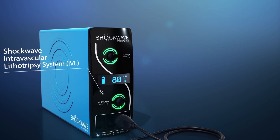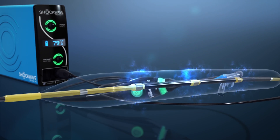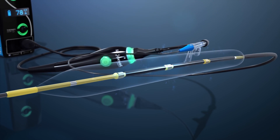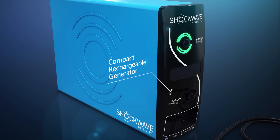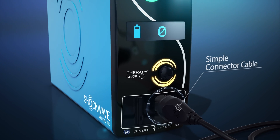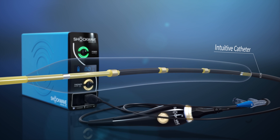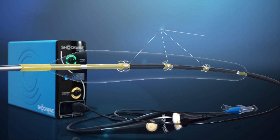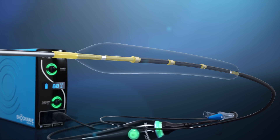The Shockwave Intravascular Lithotripsy system creates pulsatile sonic pressure waves to modify calcium in a safe manner. It consists of a compact rechargeable generator, a simple connector cable, and an intuitive catheter which houses an array of lithotripsy emitters enclosed in an integrated balloon.